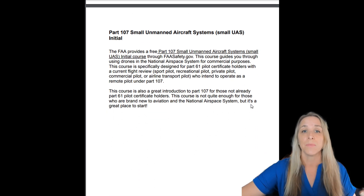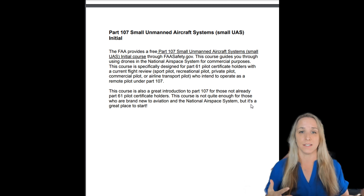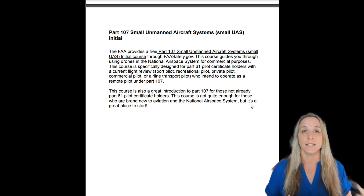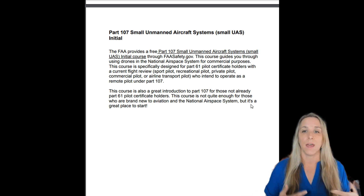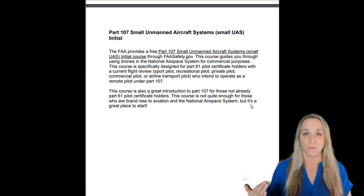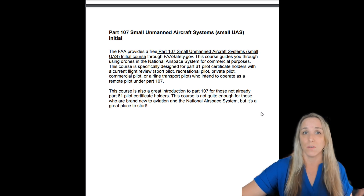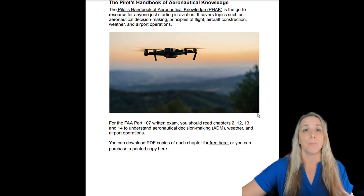Download the Airman Certification Standards. Next is the Part 107 Small Unmanned Aircraft Systems initial course available on faasafety.gov. This is intended for current Part 61 pilots — a manned aircraft pilot that wants to add a remote pilot certificate. It won't be enough on its own to pass the Part 107 exam, but it provides really good foundational information.